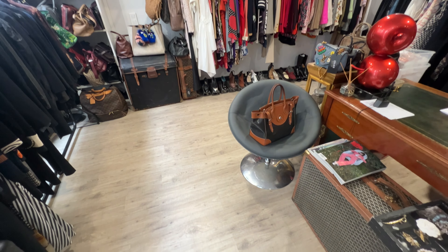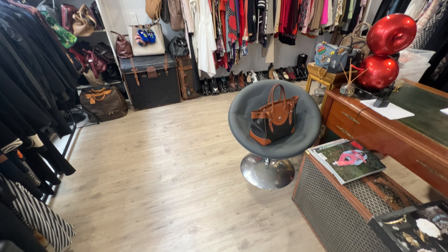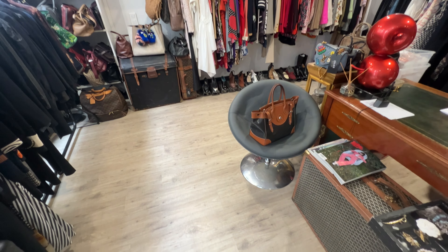Overall, I definitely recommend checking out this store next time you are in Paris, especially if you are looking for bags or Chanel jackets. They also have an e-shop — make sure you check the description box because I'm linking all of that down below.